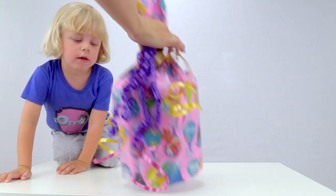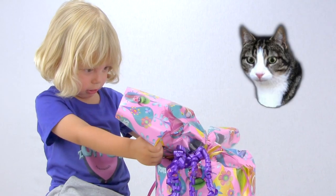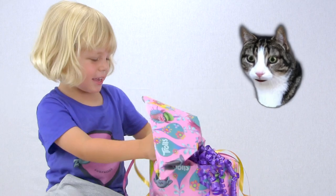Great! Just a box! Is it just a box? Yeah!